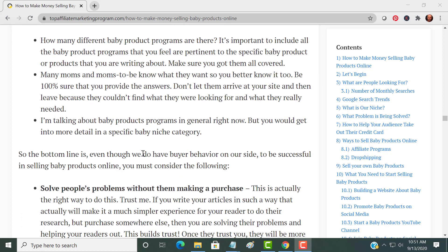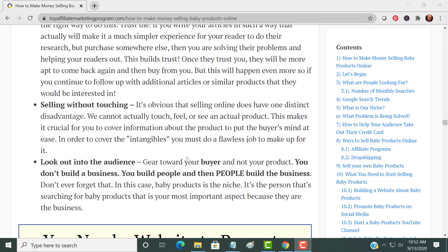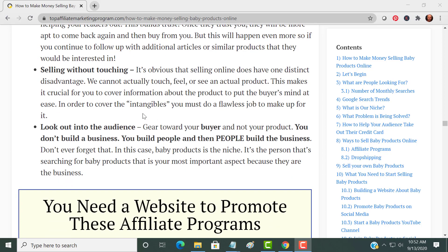You want to provide the answers — that's the key. Solve people's problems even without making a purchase. This is actually the right way to do it. If you can provide something helpful and they purchase it somewhere else, you're still solving their problem. This builds trust, and once they trust you, they're more apt to come back and repeatedly buy from you. Also, selling online means they can't touch the product, so images are really important.